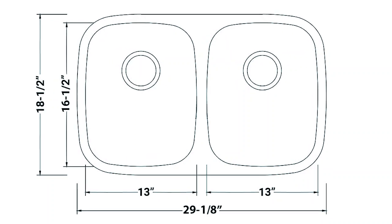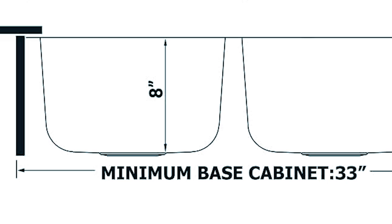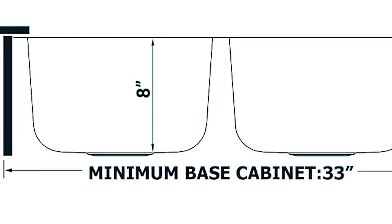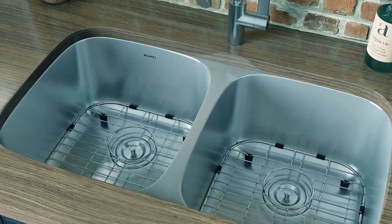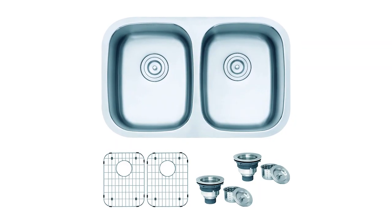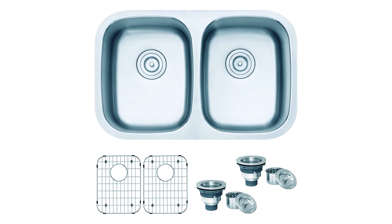This sink is 29 inches in width, 18.8 inches from front to back, with a bowl depth of 10 inches and a minimum base cabinet width of 33 inches required during installation. Although a soundproofing undercoat is applied to the exterior, the sink still produces a low level of sound in domestic use, while the included heavy-duty SoundGuard undercoating and thick rubber padding minimize noise and reduce condensation when the sink is in use.